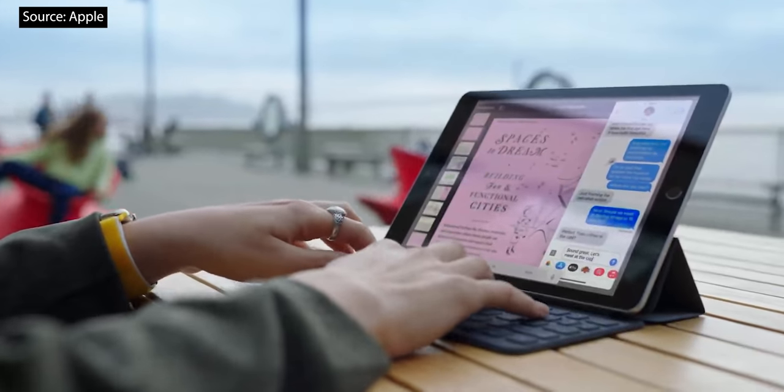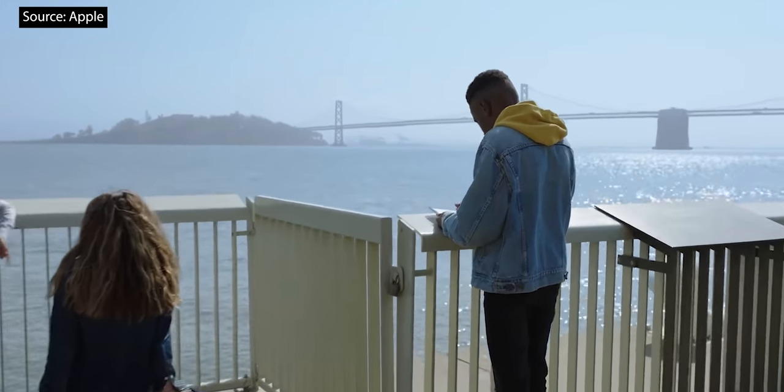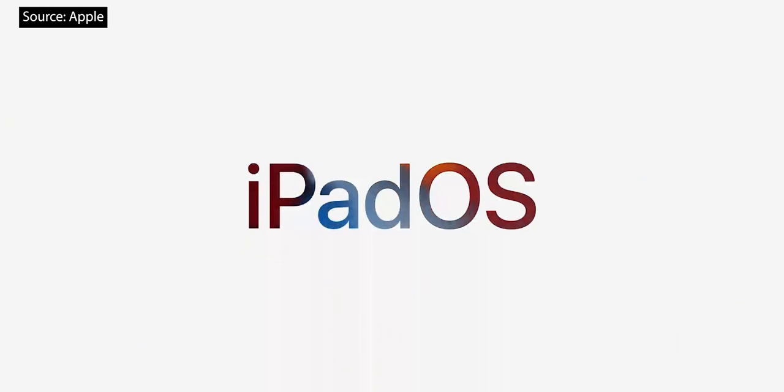This iPad supports a vast array of accessories, including the thin and light Smart Keyboard. And of course, this iPad supports the first-generation Apple Pencil. And this new iPad will ship with iPadOS 15.